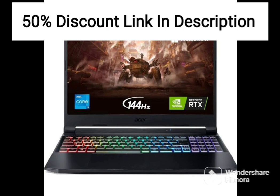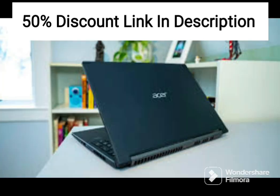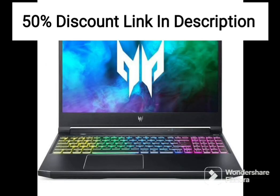Overall, the Acer Nitro 5 AN515-54 is a great budget gaming laptop that offers excellent performance and features at a reasonable price. It is suitable for gamers who want a reliable and fast laptop for most modern games, as well as for users who need a versatile laptop for productivity tasks. The combination of a fast processor, ample memory and storage, and a good cooling system make this laptop a great choice for users who demand the best performance from their computer.